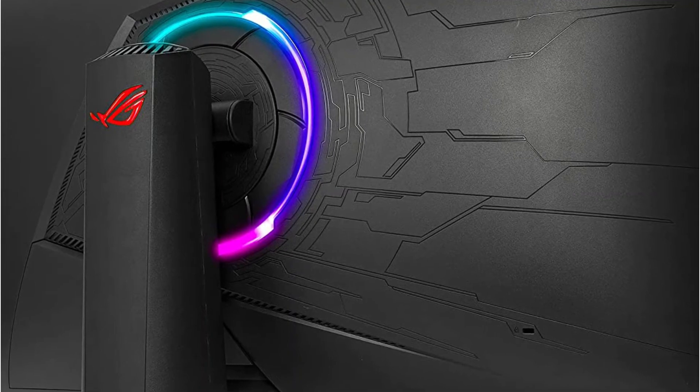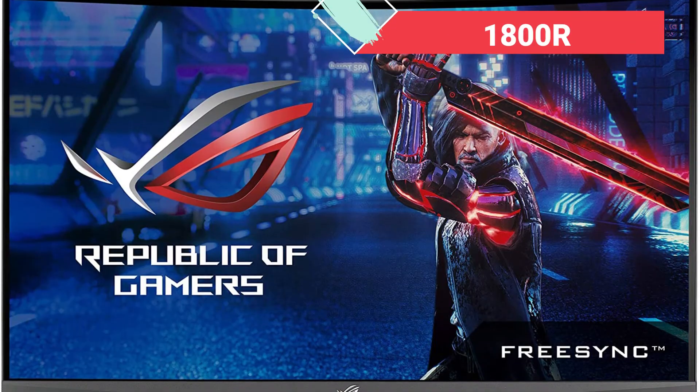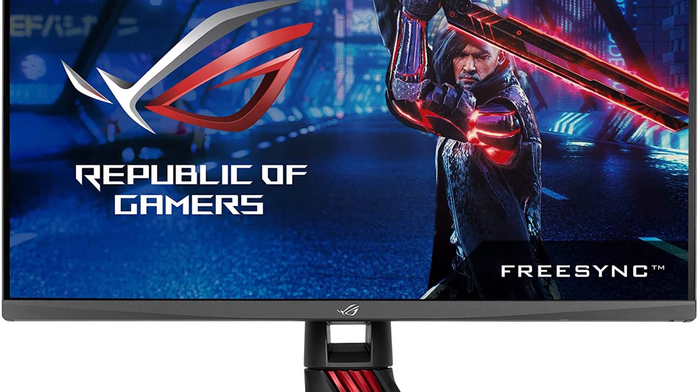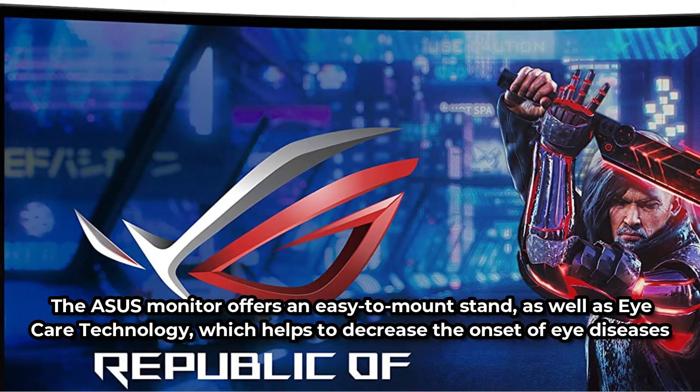The ASUS ROG Strix Curved Monitor provides the best viewing experience possible from any angle. The 1800R curvature of this curved unit allows you breathtaking images from every angle. It smooths out all of your gaming experiences while also allowing for high connectivity across several media to make your work easier.